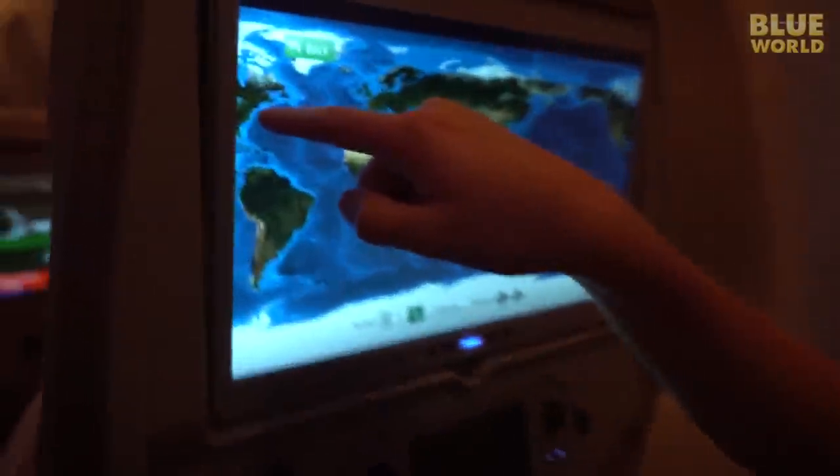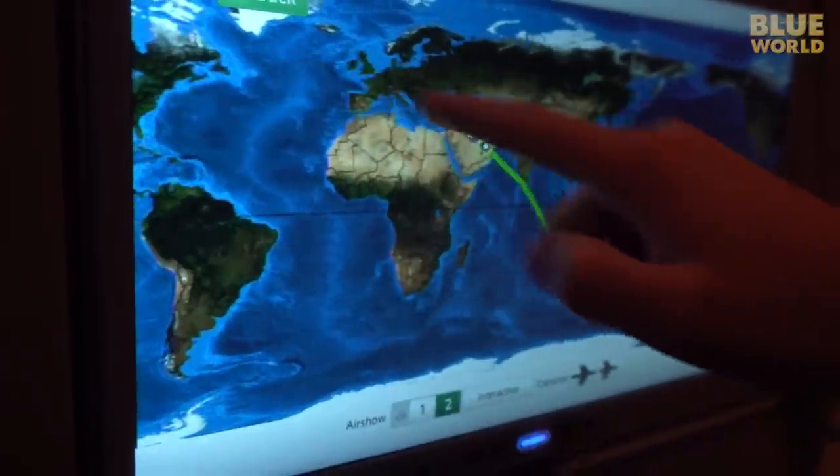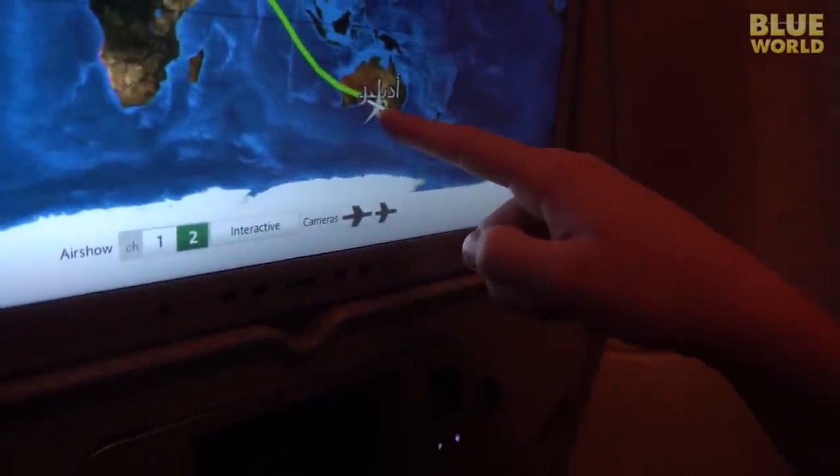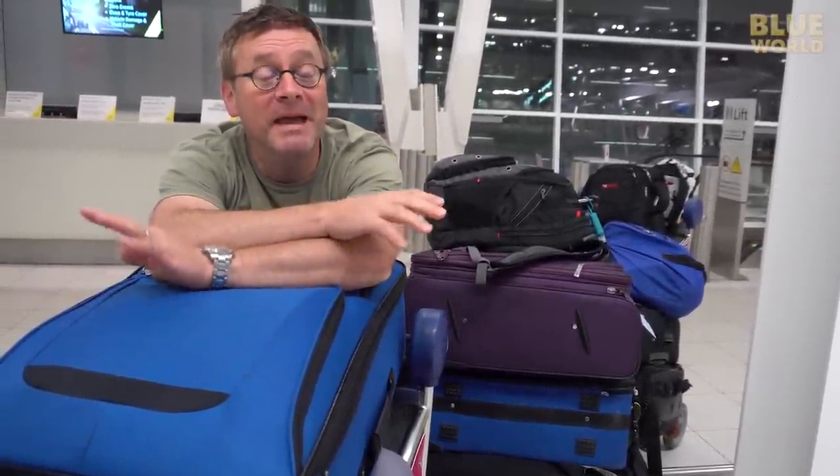We just flew from right here on the map to Dubai, right here, and then to Adelaide. Well, it took 30 hours, but we made it to Adelaide, South Australia.